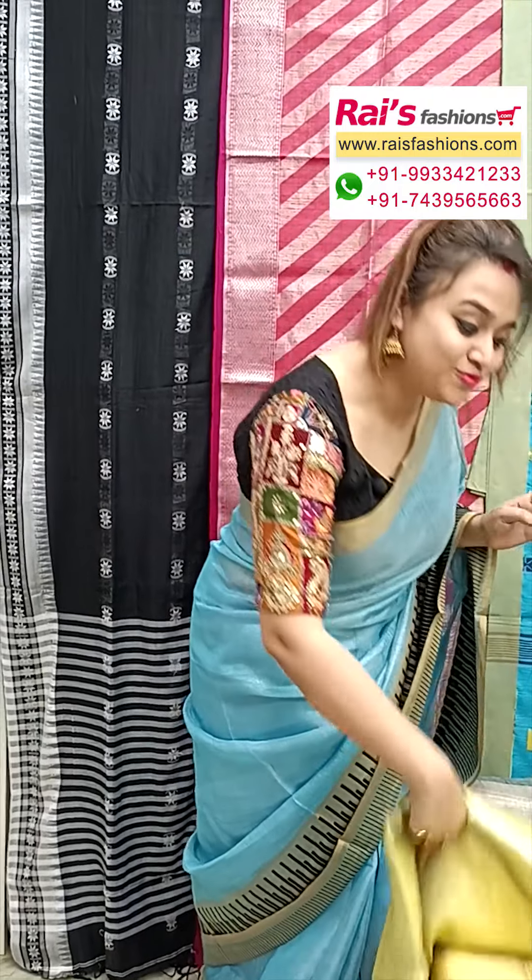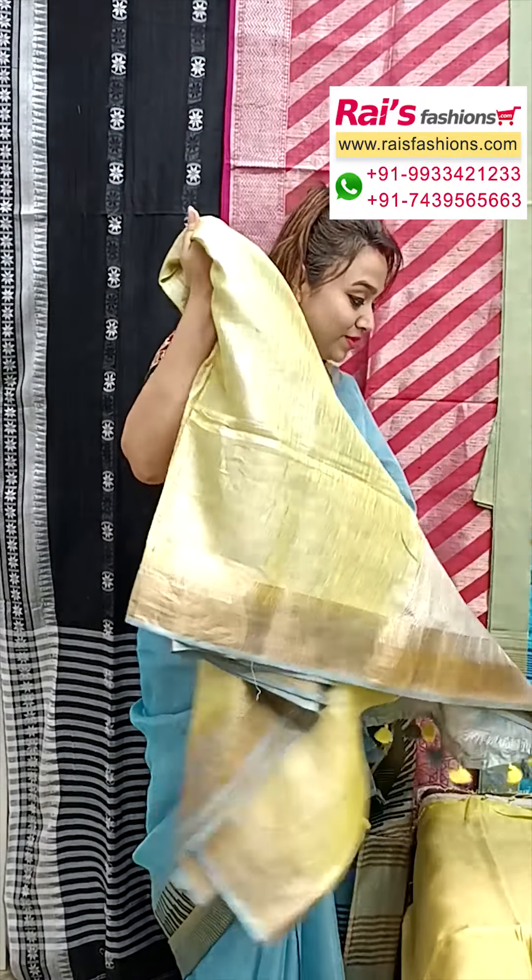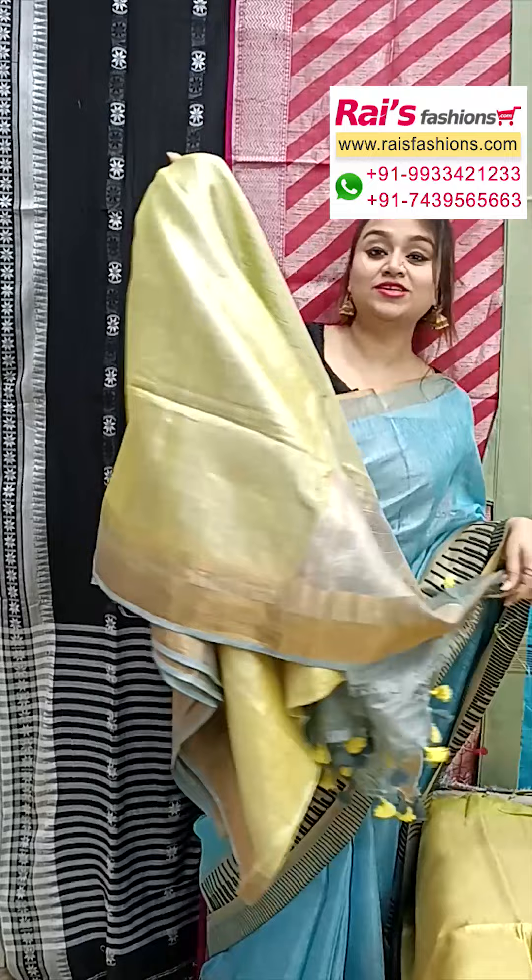Hello everyone, Ashmi here from Your Rice Presents. I will display some exclusive outstanding festive present saree collections only for you. Let me display all very beautiful, little shiny looks, pure handloom material.